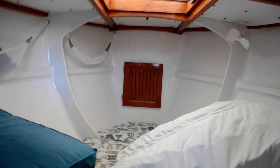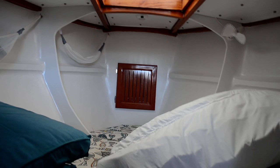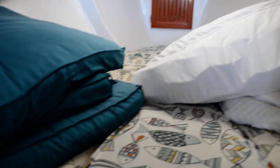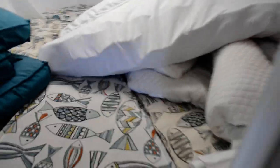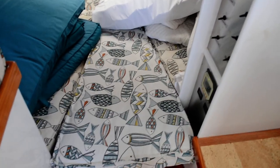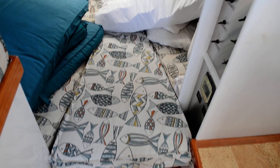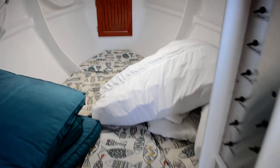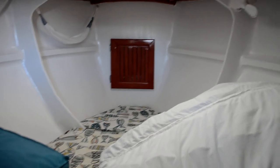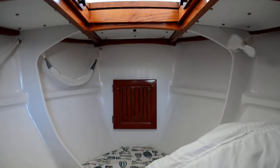Here is the forward berth. There are some things stored in here right now, but this V-berth section does come out, and there's a finished wood platform under it, so that opens it up so you can walk up in between. Up forward there is your chain locker, and it does have an opening hatch up there.